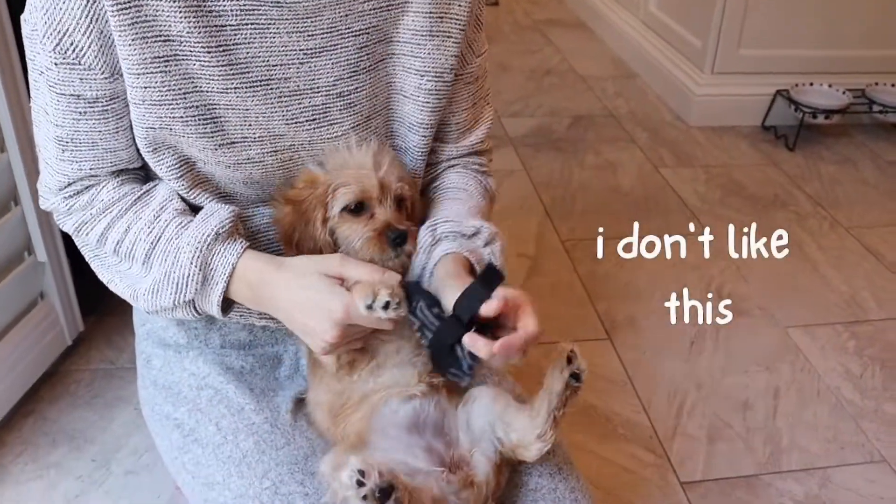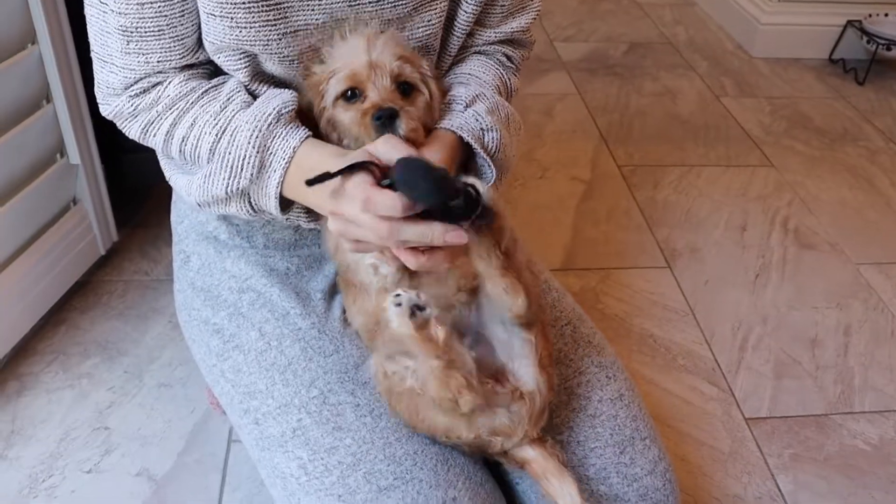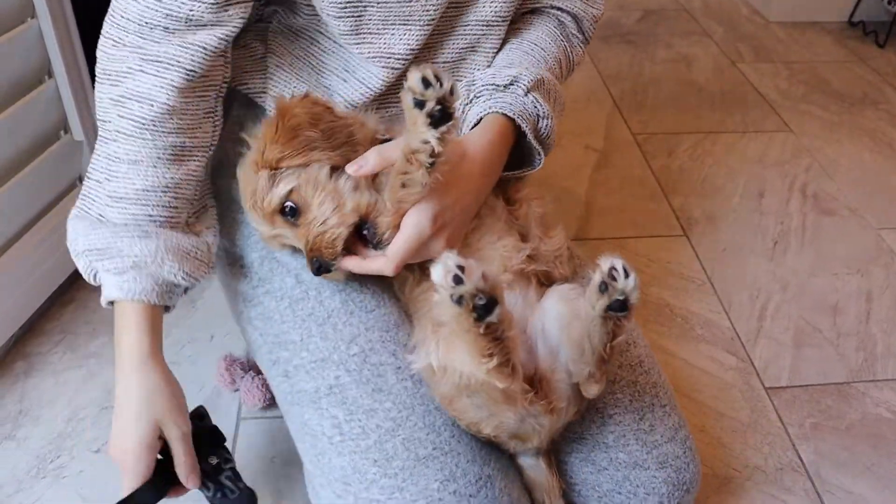Do you think Sophie will be okay with these booties on? Will they survive a four month old puppy?